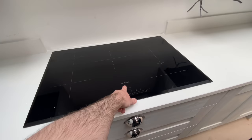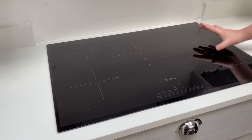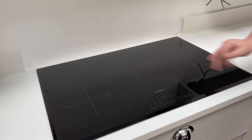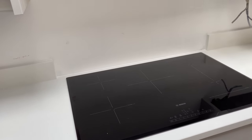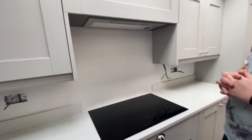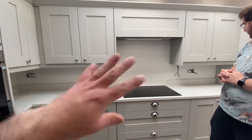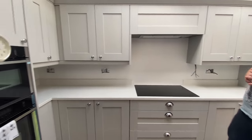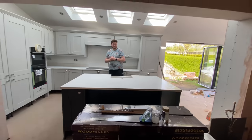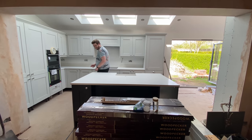The hob is in position - it's a Bosch induction with five heat zones. Three separate zones plus two that can combine into a warming plate, which is fabulous. We're thinking eventually we're going to have some antique mirrored splashbacks, but for now there's a clear glass one going on because the antique mirror is quite expensive. Just look at it from this angle - doesn't it look amazing? We are so excited!